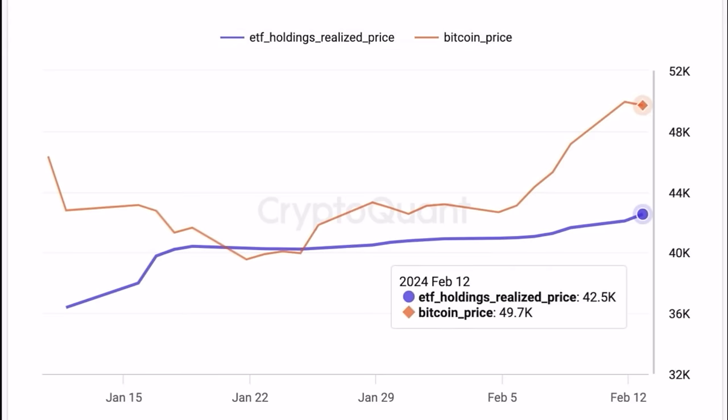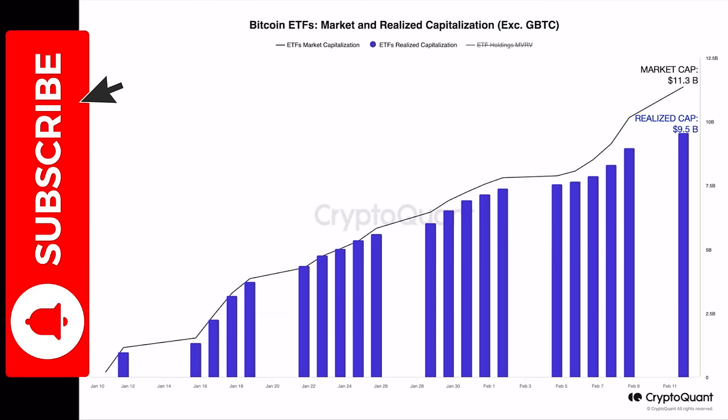The average realized price of all ETF holders combined is around 42,500 US dollars. Bitcoin is at 52k right now, meaning ETF holders are up roughly 16% on average. People will start telling their friends — 'I made 16% in a month, you should buy Bitcoin' — and their wealthy friends will also start buying the Bitcoin spot ETF, driving even more inflows. The total market cap is 11.3 billion, realized cap 9.5 billion, so there's already a 2 billion dollar profit created from the Bitcoin spot ETF.